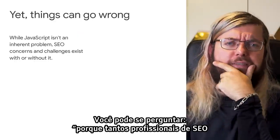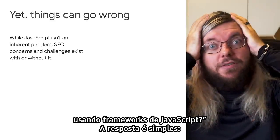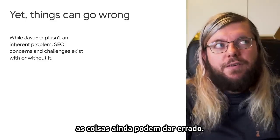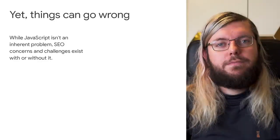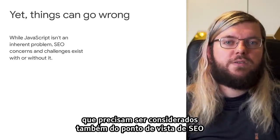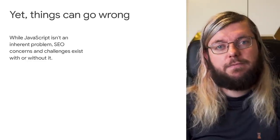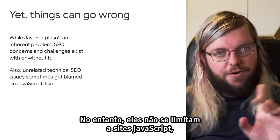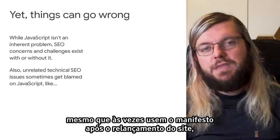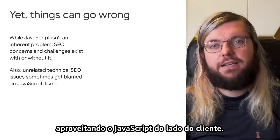So you may wonder, why are so many SEOs nervous when hearing that a website will be implemented using JavaScript frameworks? Well, the short answer is because things can still go wrong. There are lots of potential challenges and aspects that should be considered also from an SEO perspective when building or changing a website. These are not limited to JavaScript sites, though, even if they sometimes do manifest after a site relaunch that happens to be leveraging client-side JavaScript.